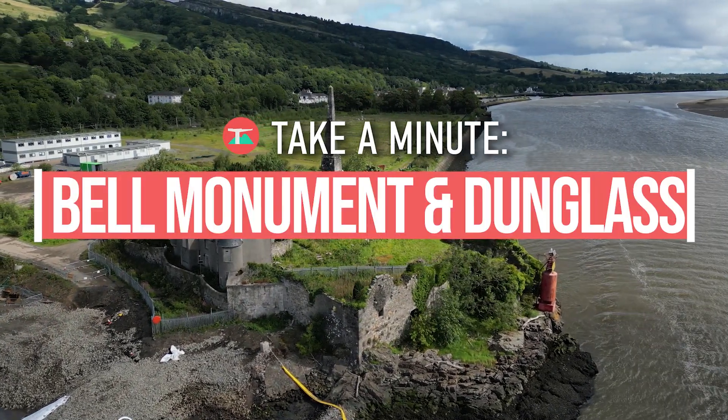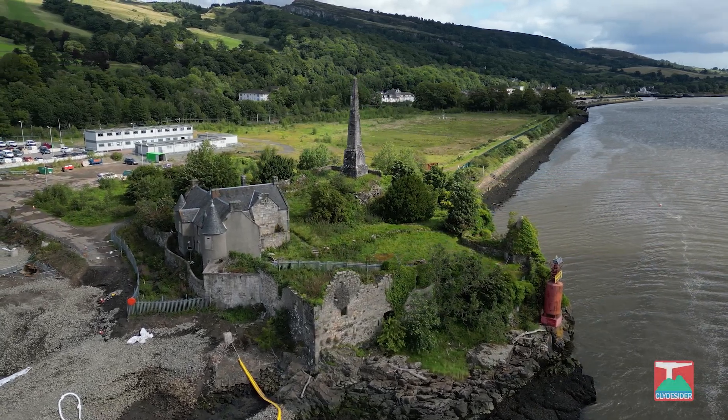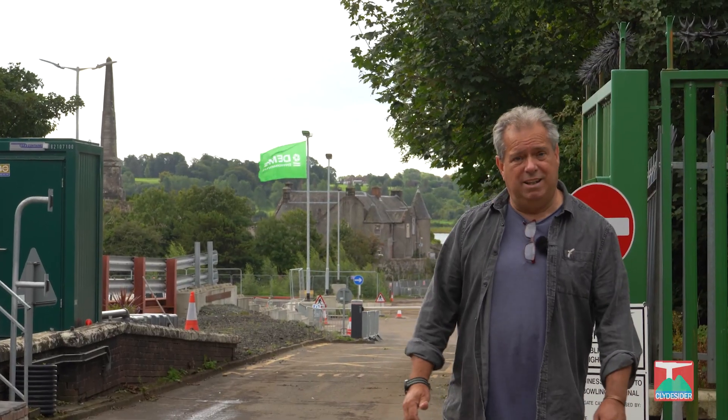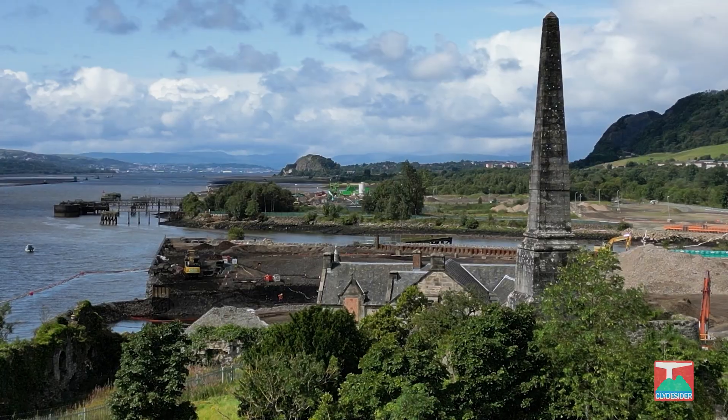The Henry Bell Monument and Dunglass Castle. Behind me, between Milton and Bowling, are two of the most important historic structures in the whole of Western Barnshire.